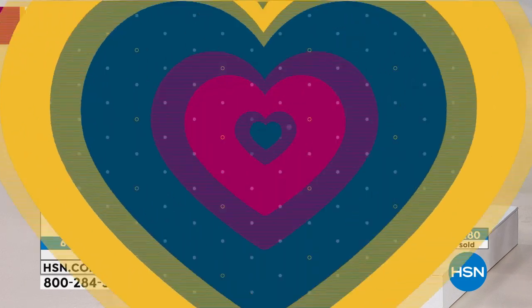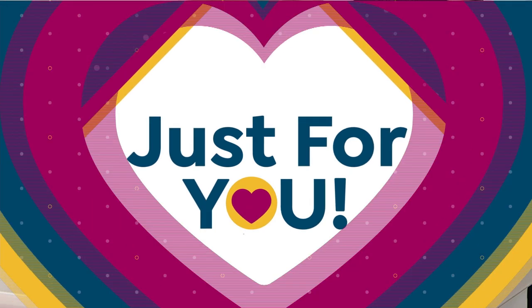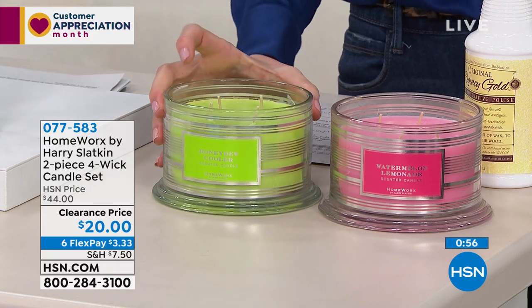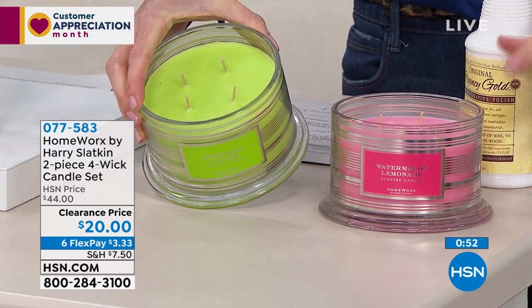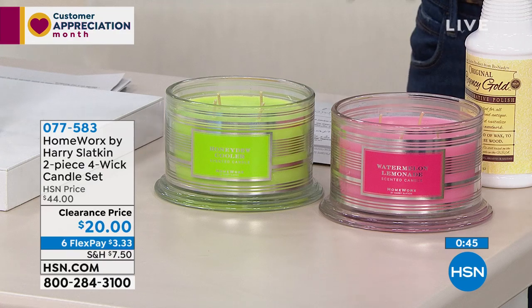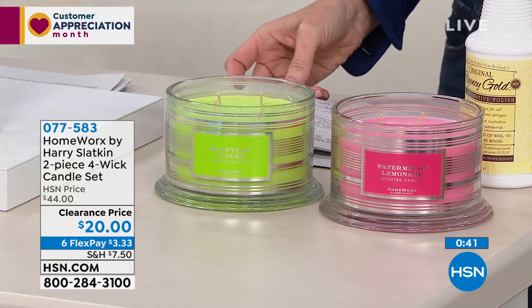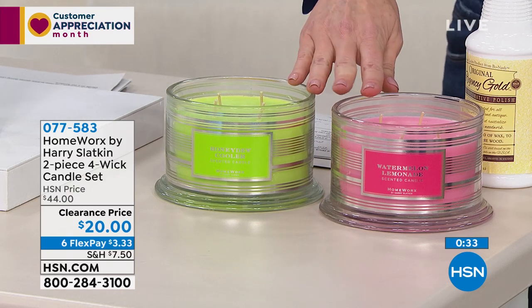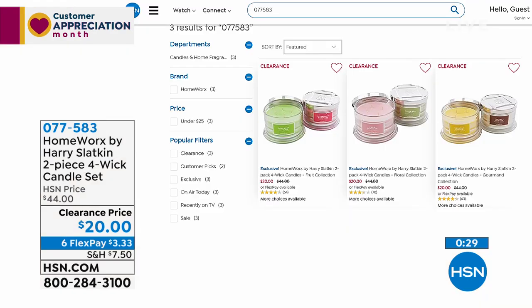If you wanted to smell more beautiful as well, we've got Homeworks by Harry Slatkin. This incredible scent — you've got two and these each will burn about 30 to 55 hours, so you've got a lot of hours of fresh, delicate scent. You've got three different choices of two scents, clearance priced at $20, $3.33 on Flex. You've got watermelon lemonade and honeydew cooler, which smells like outside pool parties and fruit salads. We also have for the gourmand flavors, Bananas Foster — rich burnt sugar, caramel and banana — and coconut sorbet. Then we have pear blossom and white tea leaf — a delicate blend of pear, camellia blossom, water lily, and peach.